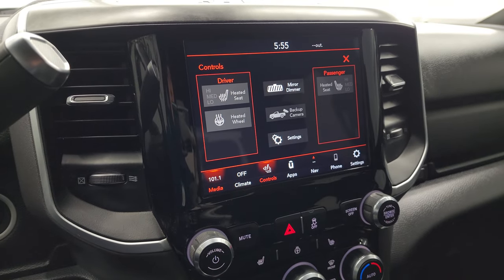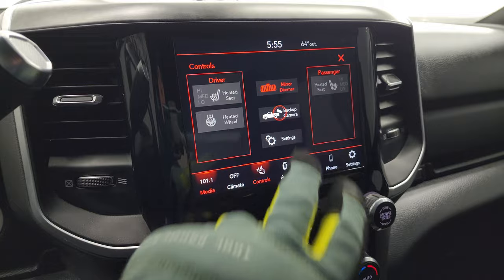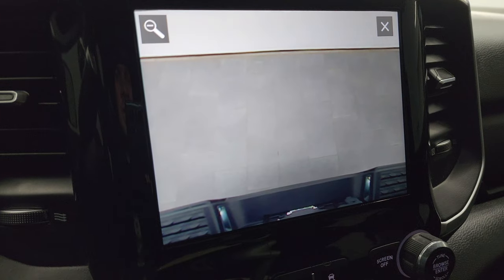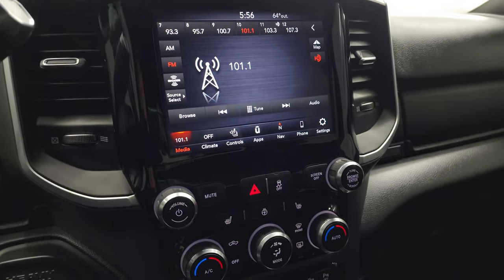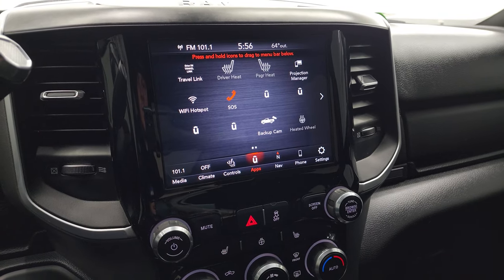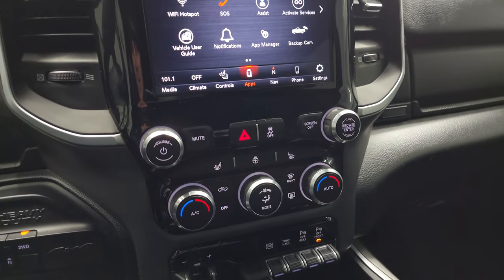You get your heated seats and heated steering wheel controls, as well as your backup camera. What I like about these new body style RAMs is that the backup camera is crystal clear — they made those HD, and you can zoom in on your receiver so it should get hooked up to your boat, camper, or trailer the first time, every time. This one also has Android Auto and Apple CarPlay with the projection manager, where you can project your cell phone to the screen. We actually did a demo on Android Auto if you want to check that out — it's in the upper right-hand part of the screen.